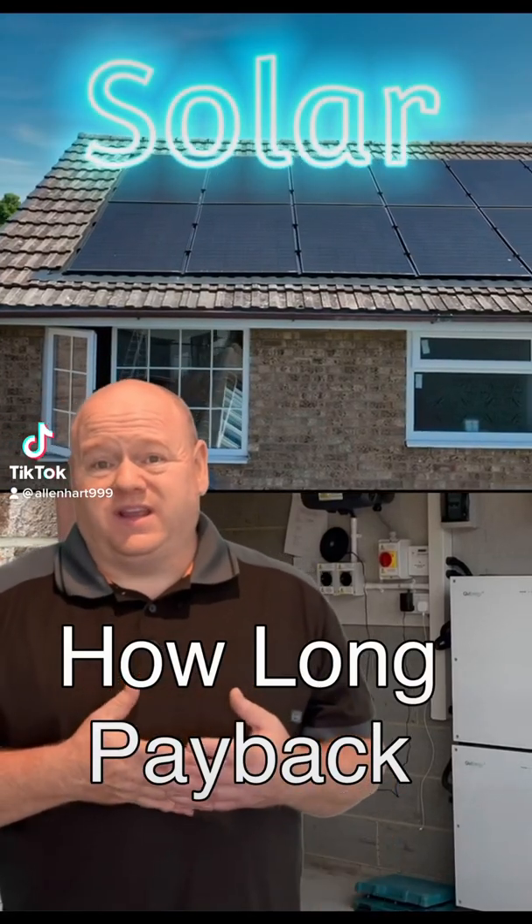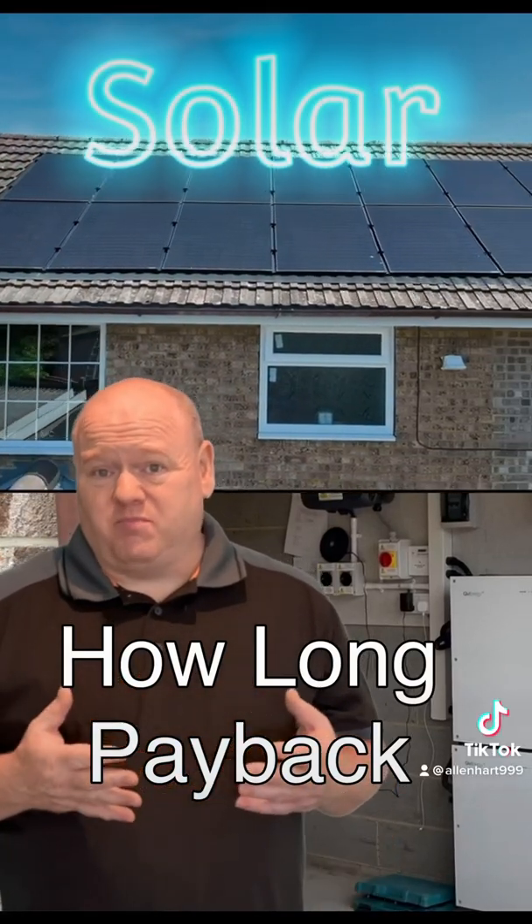How long will the solar panels take to pay for themselves? That's probably the biggest question apart from cost, so in this video I'm going to try and go through that as good as I can.